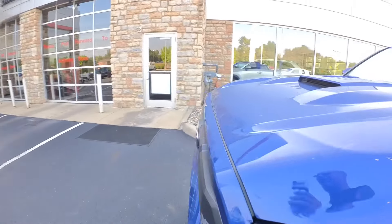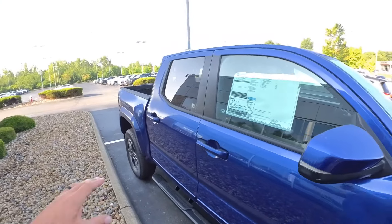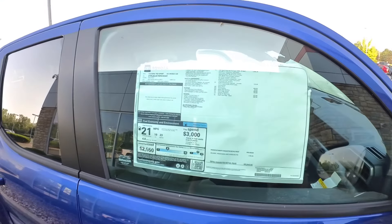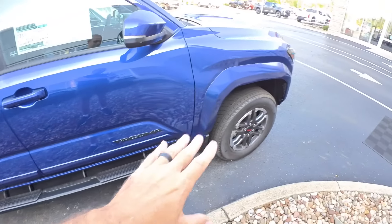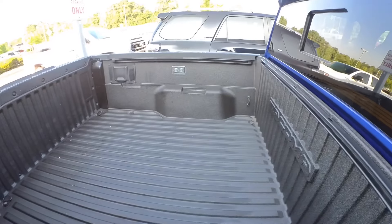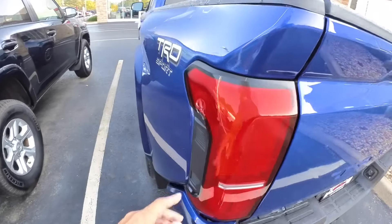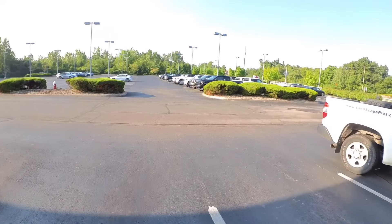Going around to the other side to see what they're asking: $51,945. It is a four-by-four, double cab with side steps, TRD wheels, spray-in liner, and the rear sliding window. One thing I'm curious about — does it have the push button on the side for the tailgate? It does not.